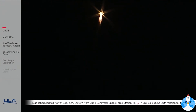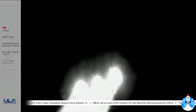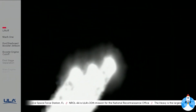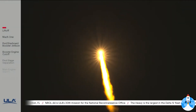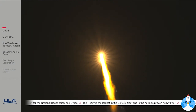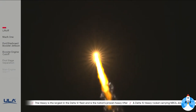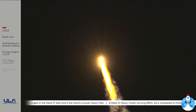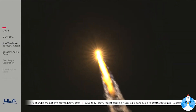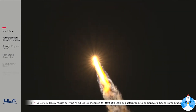Now passing one minute into flight. Delta IV is now 4.3 miles in altitude, 5.8 miles downrange distance, traveling at 1,200 miles per hour. At 1 minute 20 seconds into flight, vehicle is now passing through max-q — maximum dynamic pressure. Vehicle is also passing Mach 1; Delta IV is now supersonic.